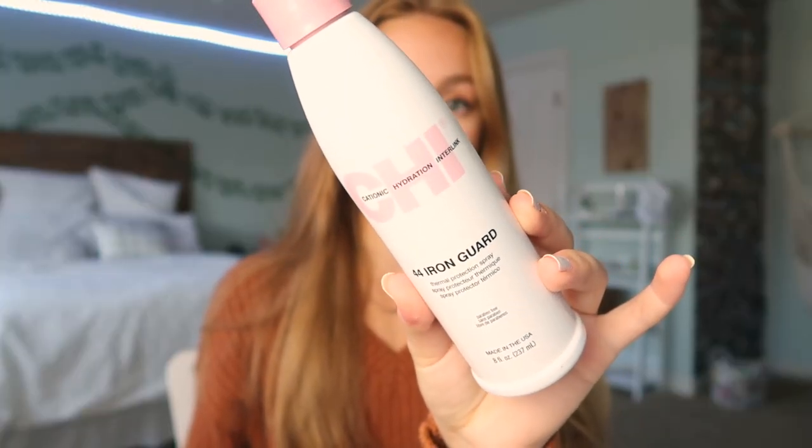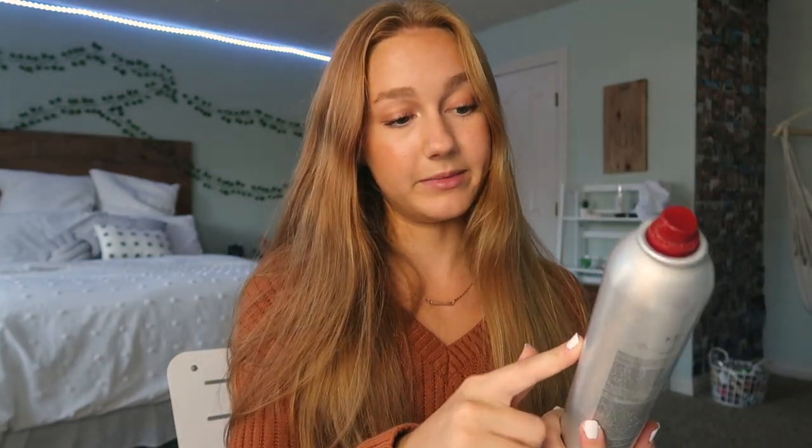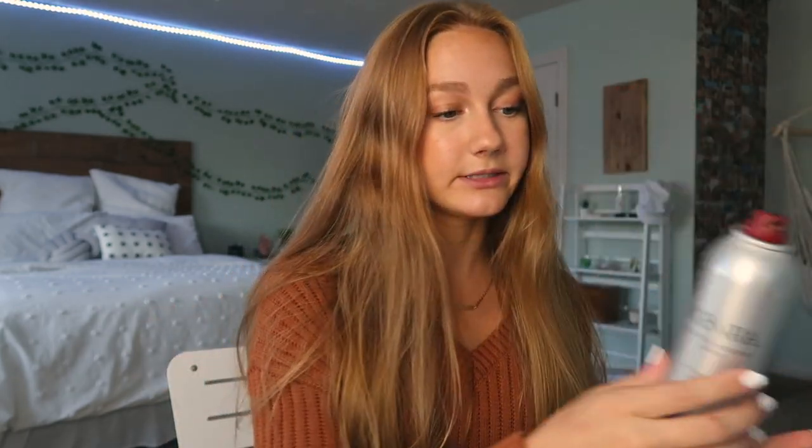The heat protectant I use is the CHI 44 Iron Guard — I've been using this for a while and I like to put it on to help make sure my hair is hopefully not getting as fried as it would with no heat protectant. Then I use hairspray — this is the Kenra Perfect Medium Spray medium hold hairspray. I don't like my hair to be crunchy but I like it to last. I also use this Sexy Hair Big Fun Razor volumizing dry texture spray and the Big Sexy Hair Powder Play — it basically gives your hair more volume.